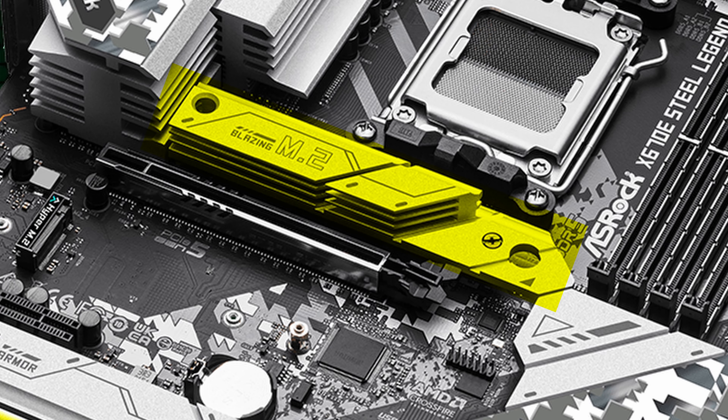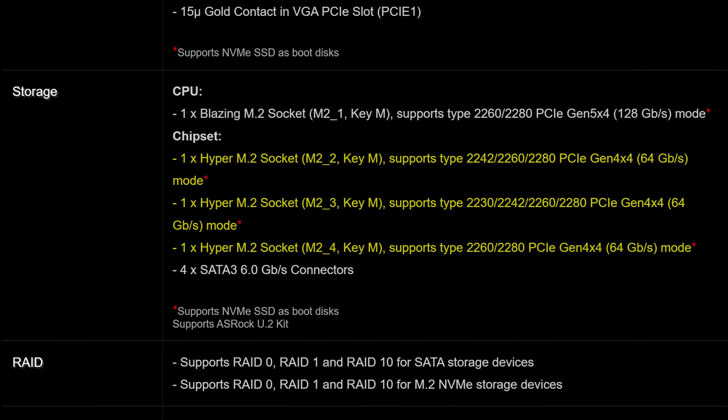Starting off with CPU power, here you get 16 plus 2 plus 1 power phases, rated at a maximum of 60 amps, which combined with the two 8-pin CPU power connectors is more than enough to keep even those demanding Ryzen 7000 CPUs at full throttle, all while still leaving quite a bit of room for overclocking.